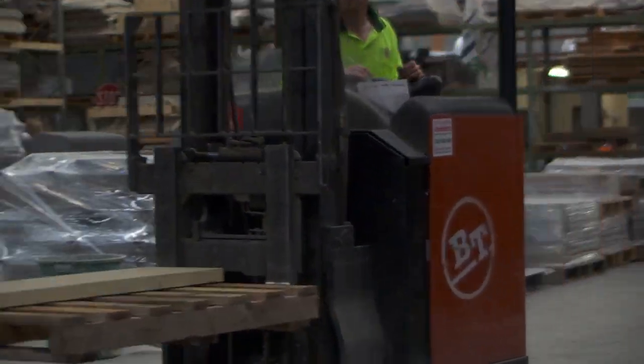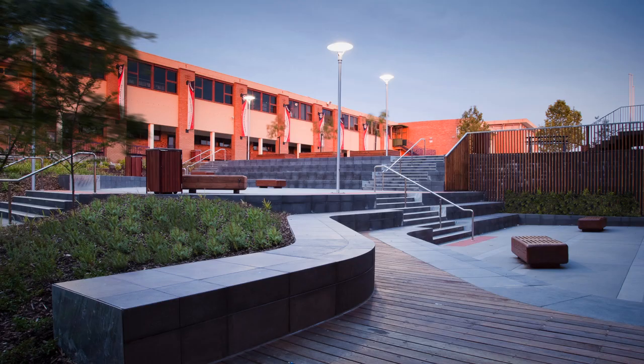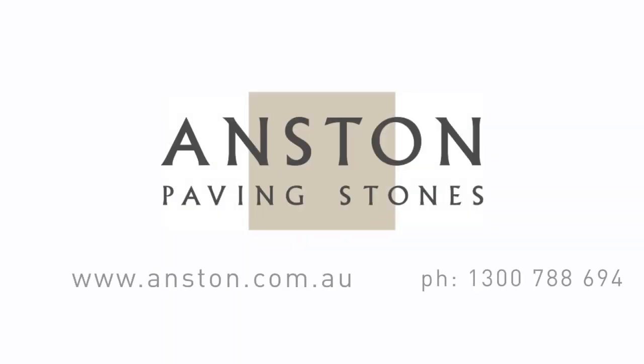At Anston we're proud of our ongoing commitment and service to the industry. That's why we're proud sponsors of AOLA. So whatever your next project is, whether it's residential or commercial, let us turn your ideas into a reality. And remember, being a locally made product, our service is exceptional.